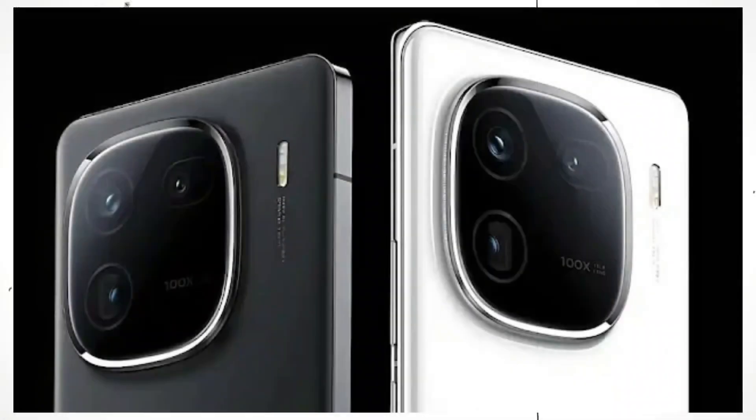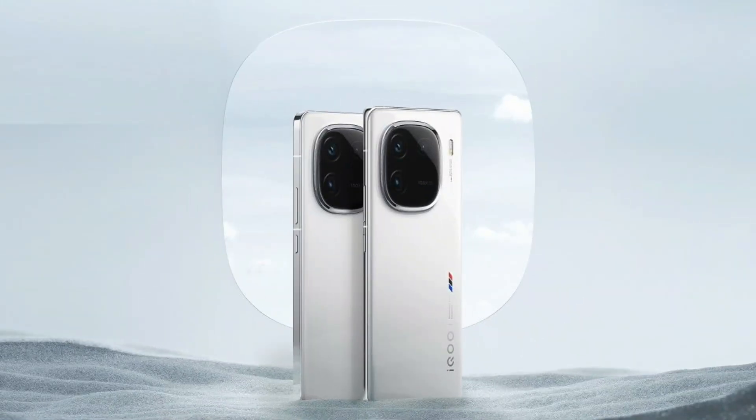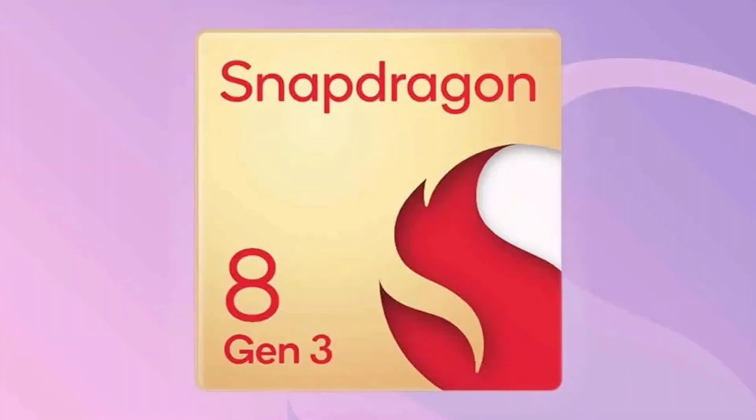The iQ 12 series was launched in India in December. The camera performance is next level and it has a lot of features. Mainly performance is driven by the Qualcomm Snapdragon 7 Gen 3 processor.